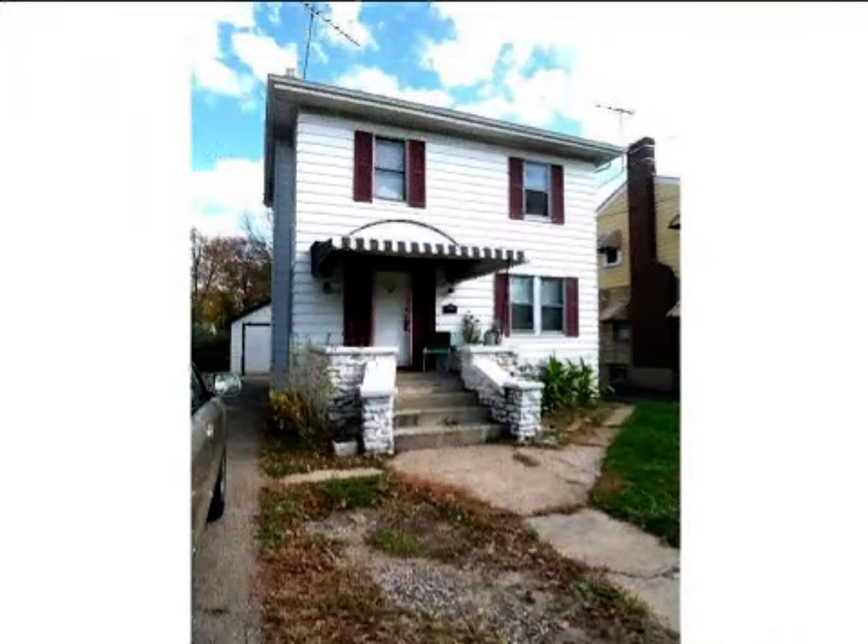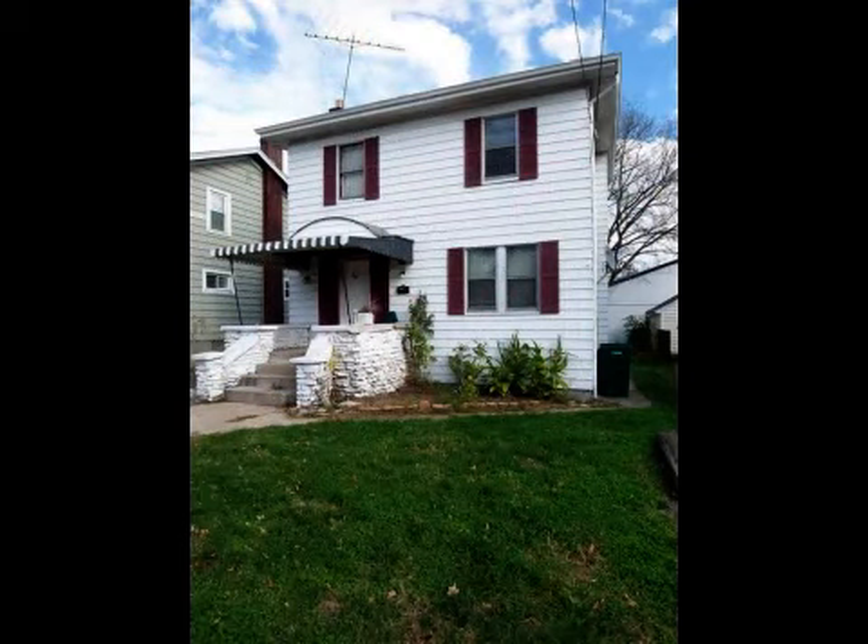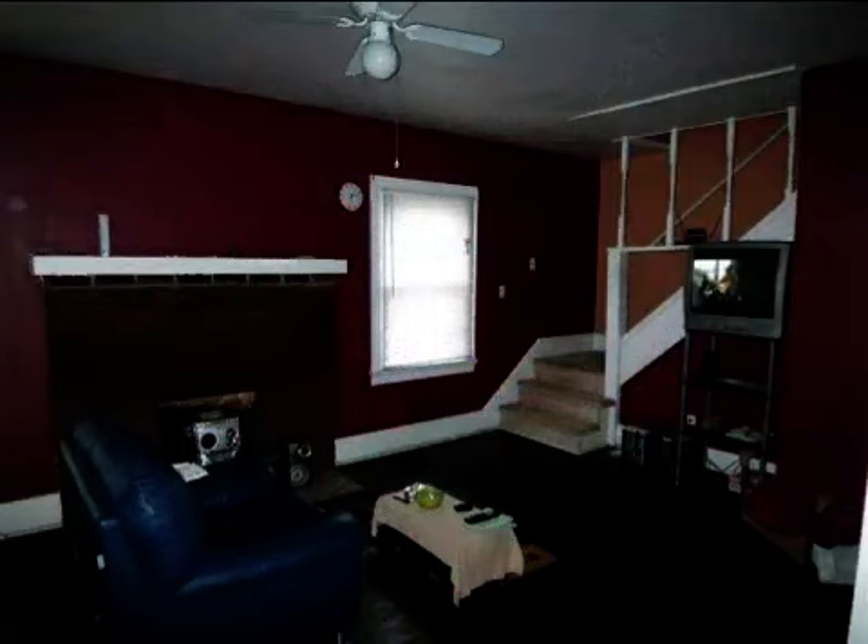This property is a three-bedroom, one full bath, traditional-style home. The list price on this property has recently been reduced to $53,900.